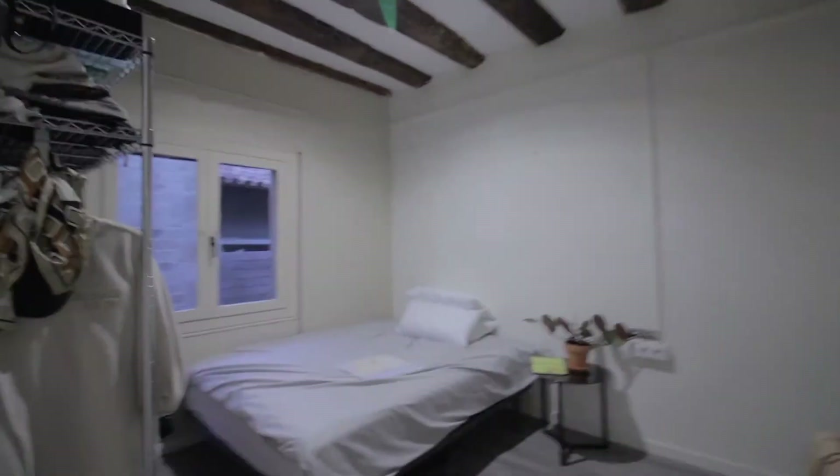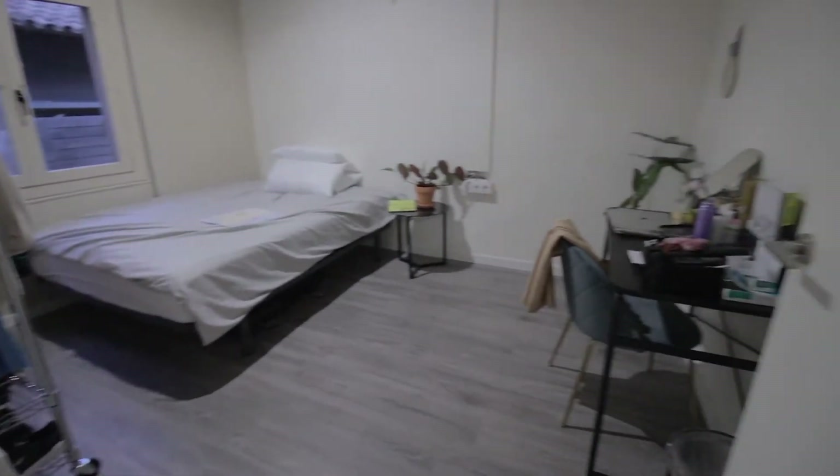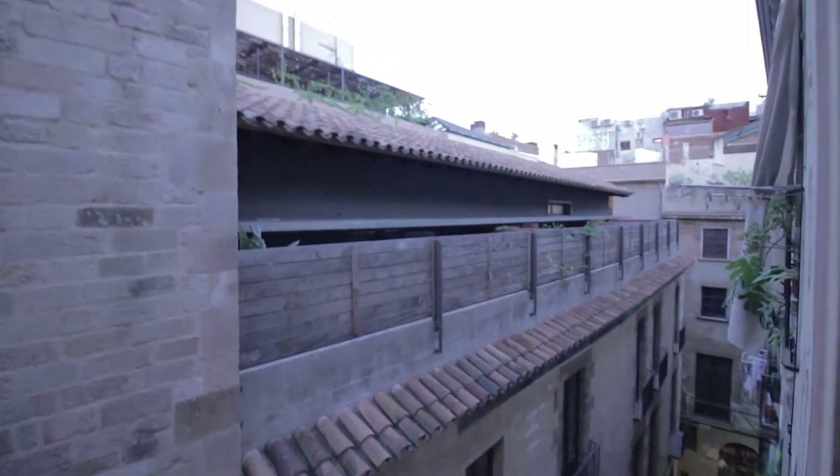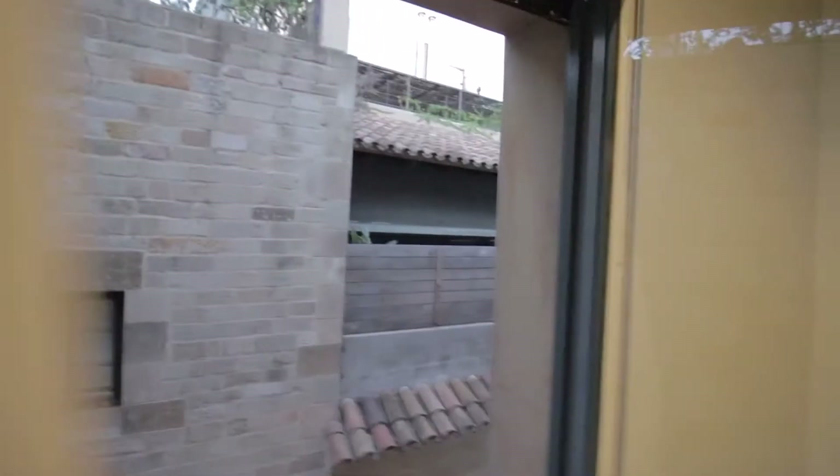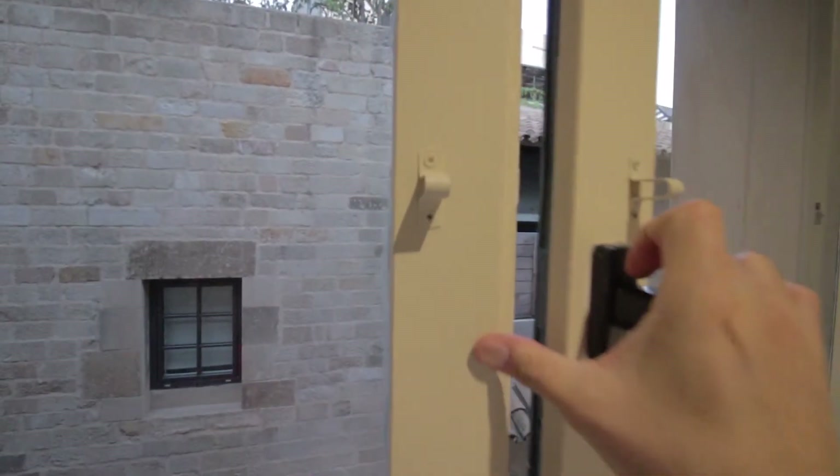Room three has a double bed as well, a wardrobe over here, and a desk here. This one has a pedestrian street view — the ancient narrow streets of El Gótico and the Plaza de Felipe Neri, which is very particular if you look into the story about it.